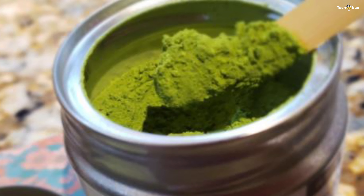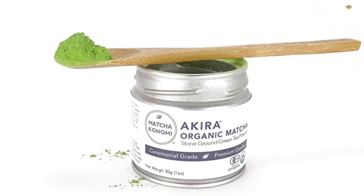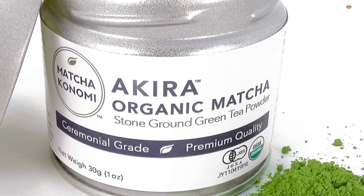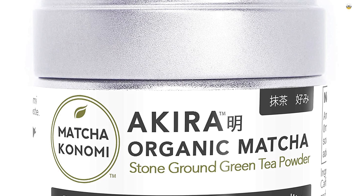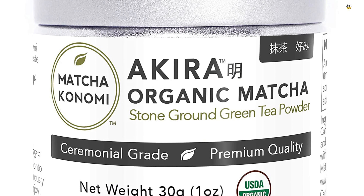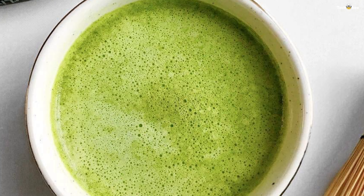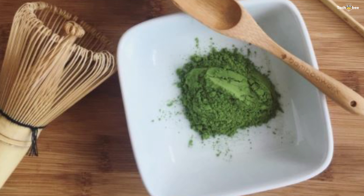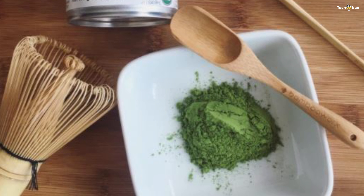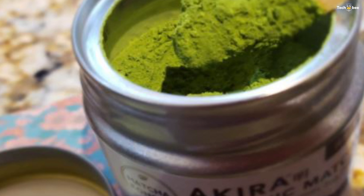After removing the stems and veins, tencha will be carefully ground to matcha by stone mills. The grinding process is slow enough not to create too much heat that would affect the quality of the powder and damage the flavor. Akira matcha's semi-processed leaves are stored in temperature-controlled units. Matcha is believed to have more antioxidants than any superfood. This Japanese matcha is directly from Uji, Kyoto — the tea leaves were shade grown for at least three weeks, first harvest and stone ground.